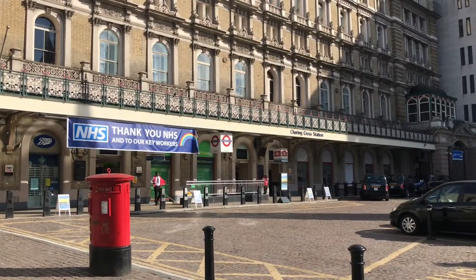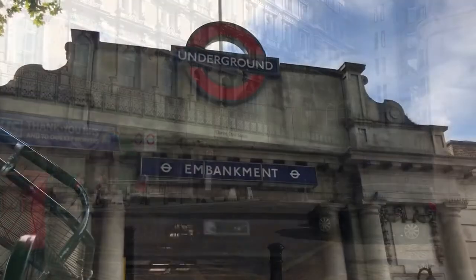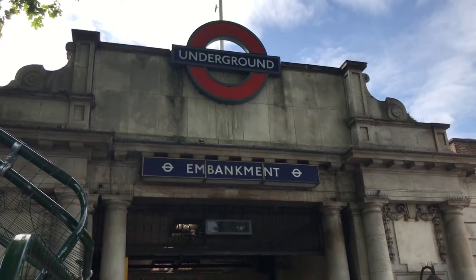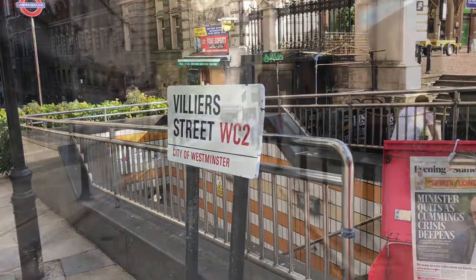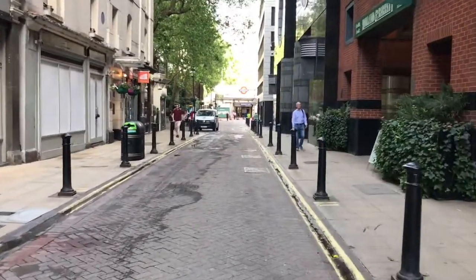Today's walk is one of the shorter ones. We're going from Charing Cross to Embankment. As I think I've said in previous videos, the walk between the two is incredibly short. You can see Embankment from Charing Cross and it's a straight walk down Villiers Street. So let's go.